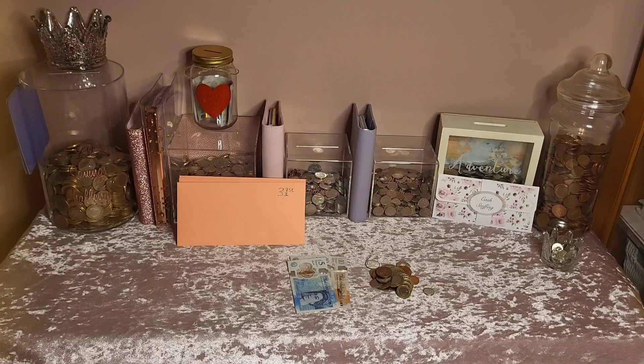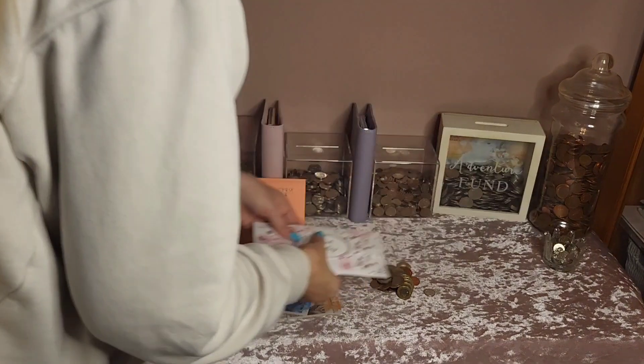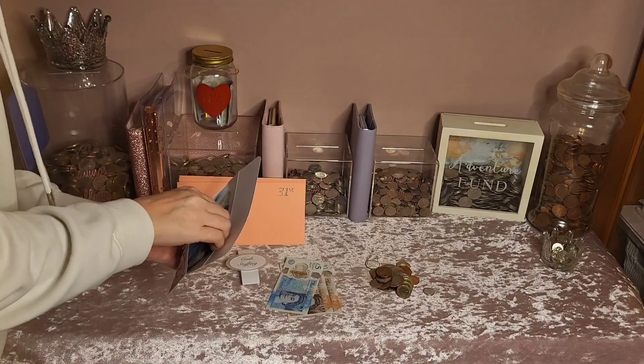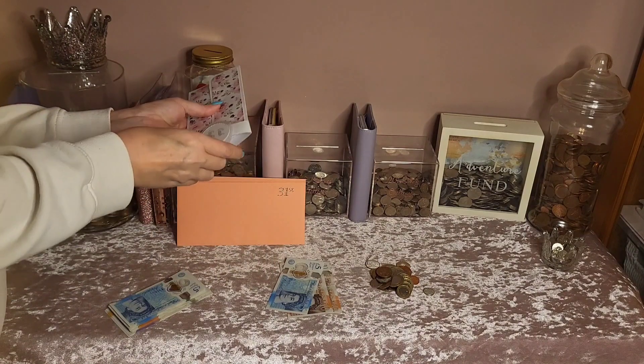Hello everyone, hope you're all really well. Tonight's video is the last day of the month cash up and count up of everything I've managed to save throughout January. I've got my change left over from the last three days and also £10 in there from dog walking I did last night, so that's £25 to go into my cash stuffing money.